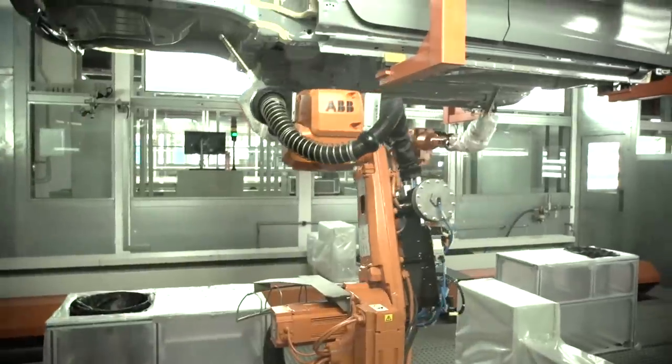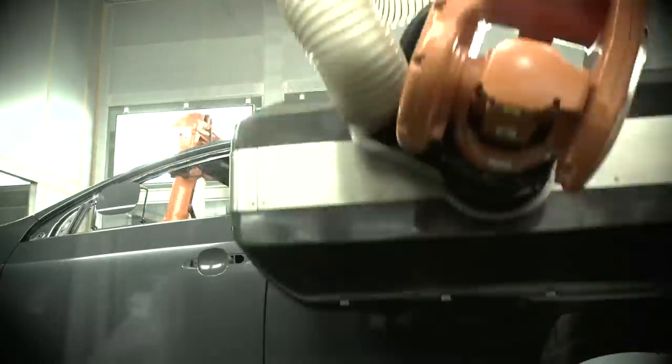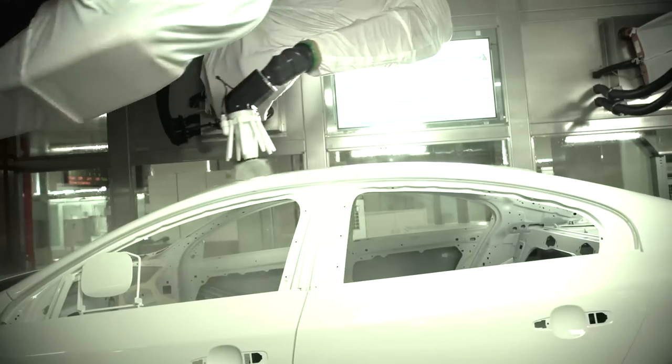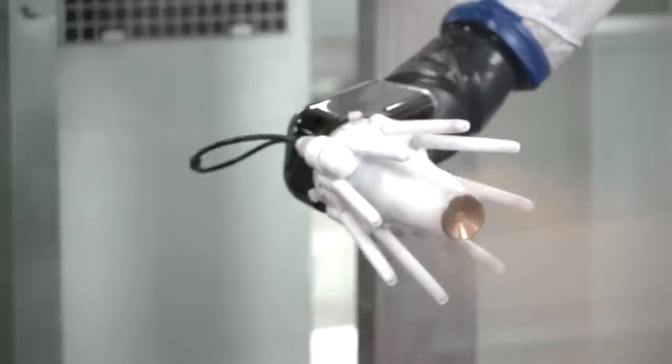33 ABB robots are now hard at work in the Volvo Chengdu plant, doing a variety of different jobs including painting, dusting, and soundproofing. The robots ensure that materials are consumed only as needed, limiting waste.